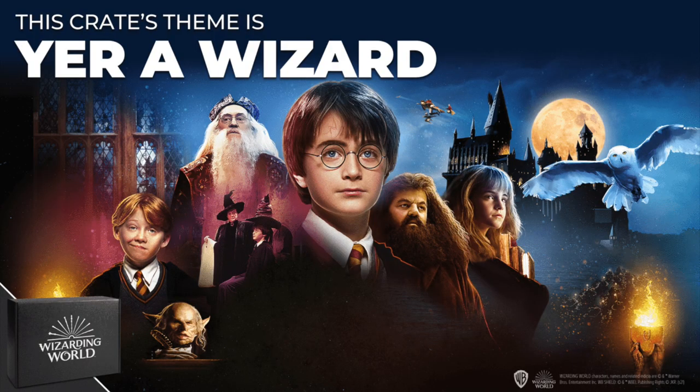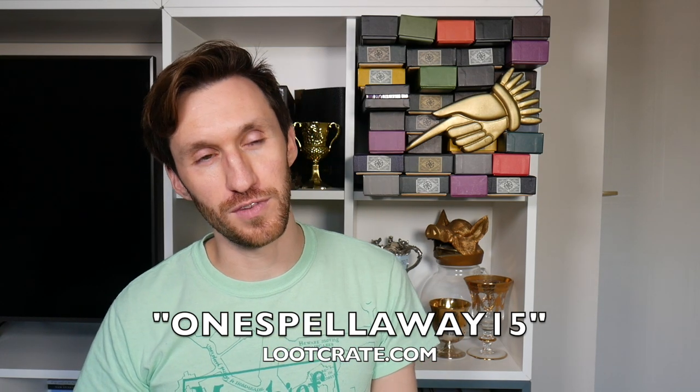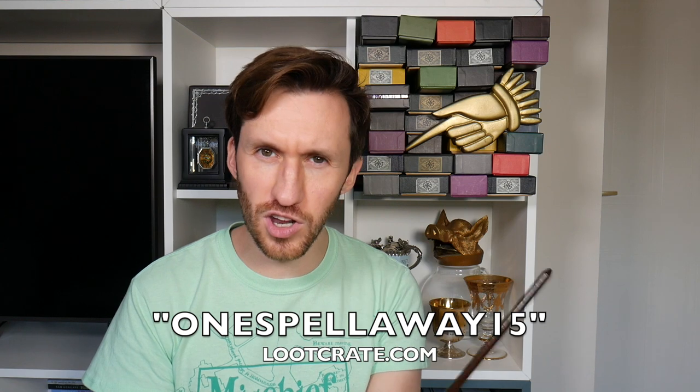The Harry Potter loot crate currently for sale has the theme 'You're a Wizard,' and I find that very intriguing because the imagery is giving me all the first Harry Potter film vibes. I'm very interested to see what's included in that. If you're not signed up to Loot Crate and would like a discount, be sure to use my code OneSpellAway15 when you visit Lootcrate.com to get 15% off. Let me know in the comments which of these items was your favourite and will you be signing up to Wizarding World Loot Crate? If you're new here, subscribe, turn on notifications, give this video a like, and remember — the Wizarding World is Just One Spell Away. Bye!